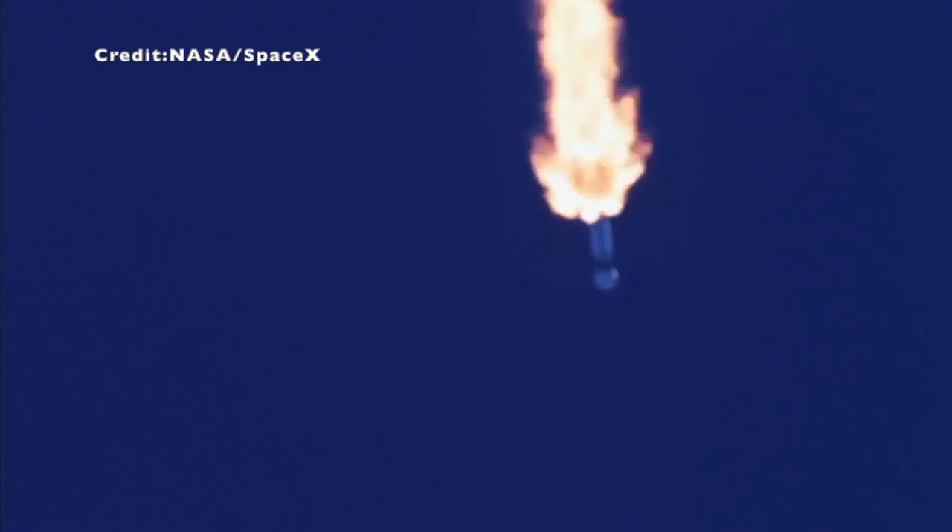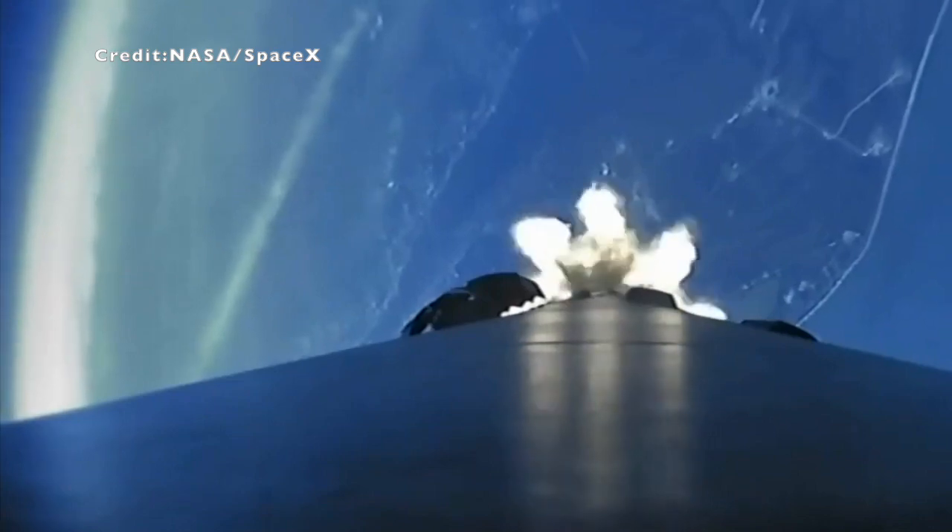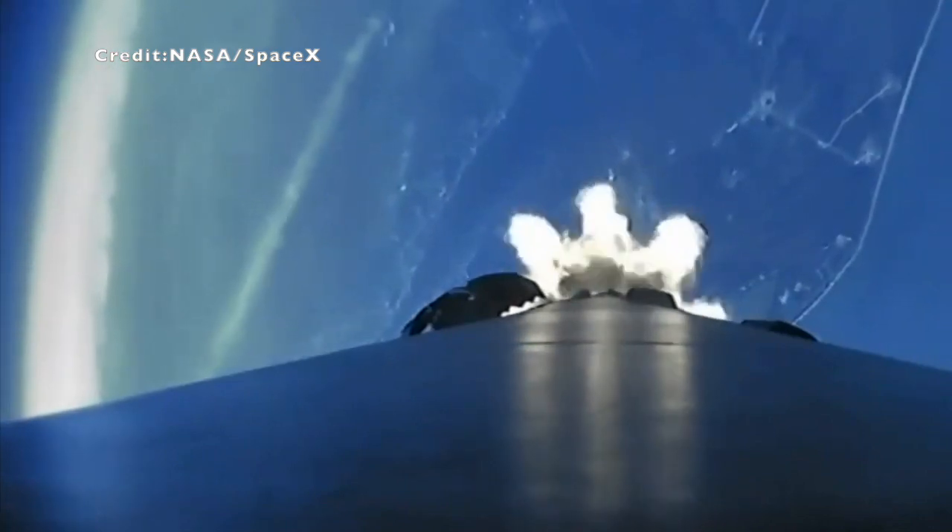Recovery AOS. Back engine chill. That's a call for chilling the second stage engine.